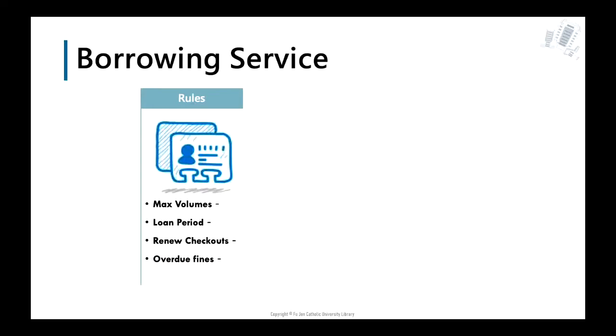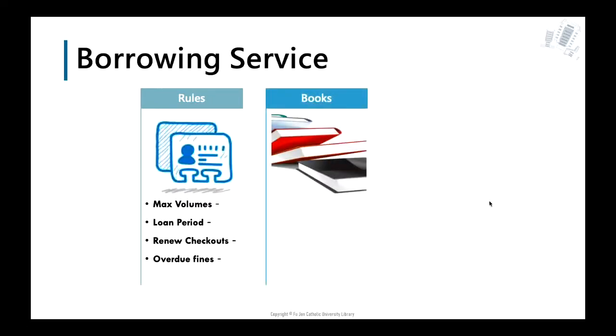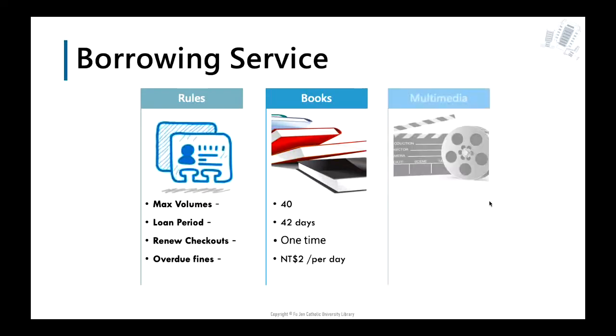As grad students, you might want to know how many books you can check out. The maximum is 40 items. The borrowing period is 42 days at a time. If no one is waiting to borrow the book, you may renew it once. Don't forget to return your books on time, or you will have to pay $2 NT dollars per book per day as an overdue fine. For multimedia, the fine is $10 NT dollars per item per day.